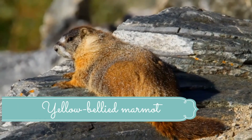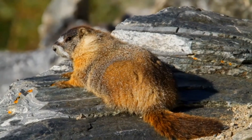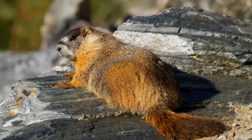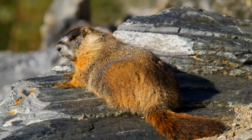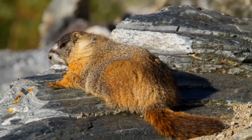The yellow-bellied marmot, Marmota flaviventris, also known as the rock chuck, is a large, stout-bodied ground squirrel in the marmot genus. It is one of 14 species of marmots, and is native to mountainous regions of southwestern Canada and the western United States.